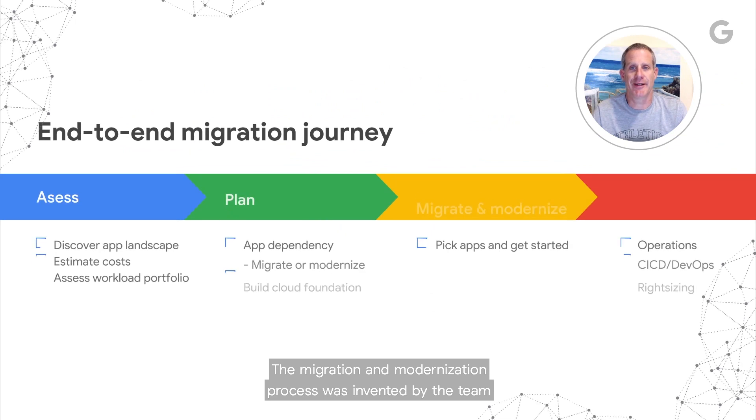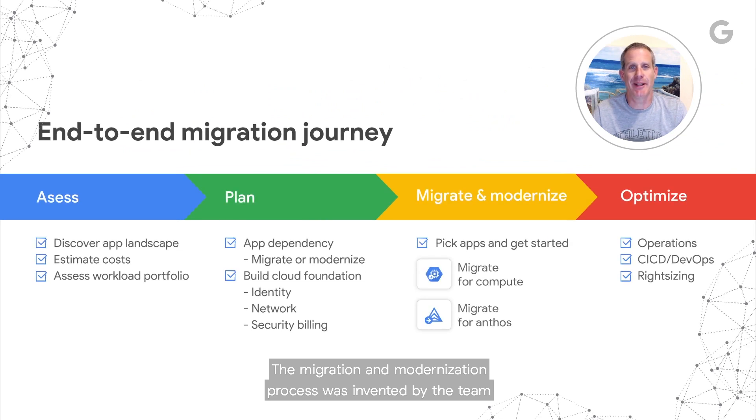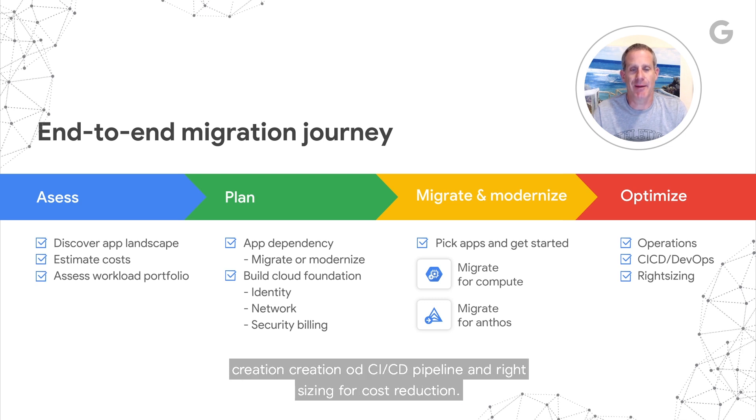The migration and modernization process was invented by the team here in Israel. Our products help streamline the migration for Google Cloud customers, from automatic discovery and fit assessment of workloads to planning and executing the migration and modernization at scale. Once modernized, the story doesn't end. We can help our customers optimize even further with workload mobility optimization, improved operation, creation of CI/CD pipelines, and right-sizing for cost reduction.